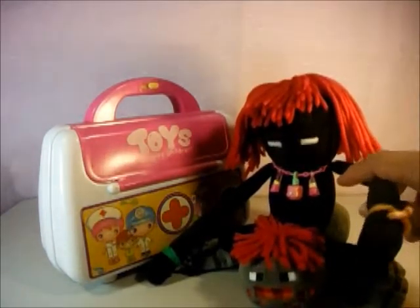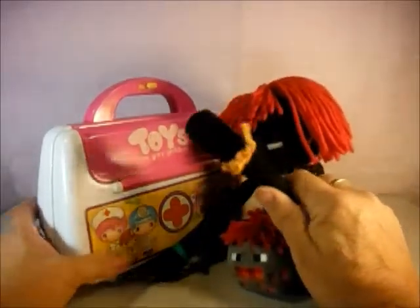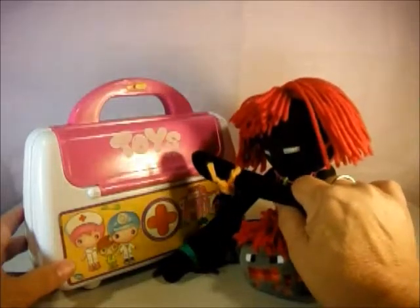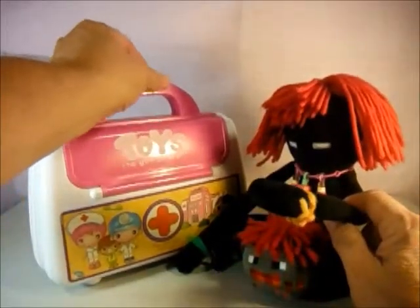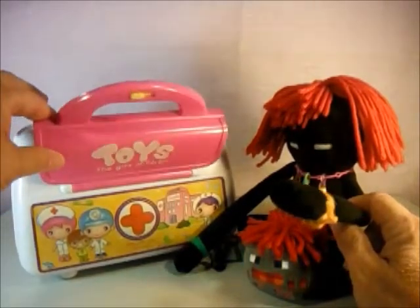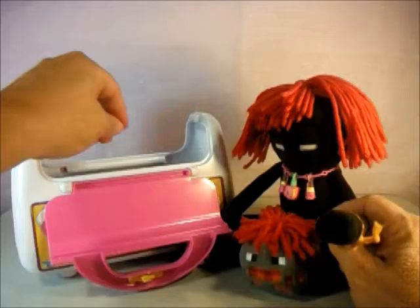Hey everybody, this is the redheaded enderman and today we have the toy medical box and we don't know what's in it. Blue's behind the camera. Let's open it up and see what it is. We're gonna open the back side up — nothing fell out — and we open the front side up — nothing fell out either.